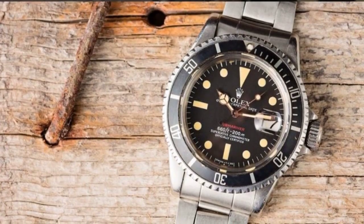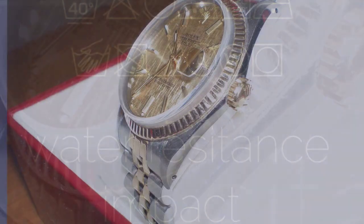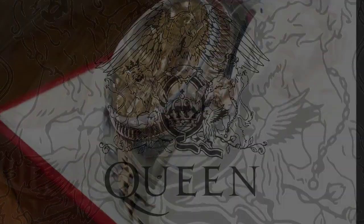The Submariner, with its impeccable rotating bezel and extraordinary water resistance, transcends mere functionality and effortlessly blends style and substance. It has become an embodiment of success and prestige, an emblem of the finest taste and sophistication.